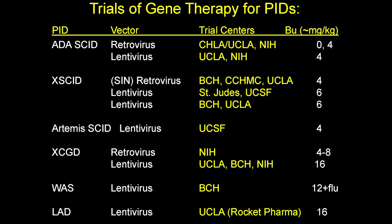This slide summarizes what's been done in the recent era of gene therapy. There have been trials for ADA-SCID with retroviruses then lentiviruses, X-SCID with retroviruses then lentiviruses, Artemis-SCID with lentiviruses, CGD, Wiskott-Aldrich, and LAD at multiple centers across the U.S. and Canada.